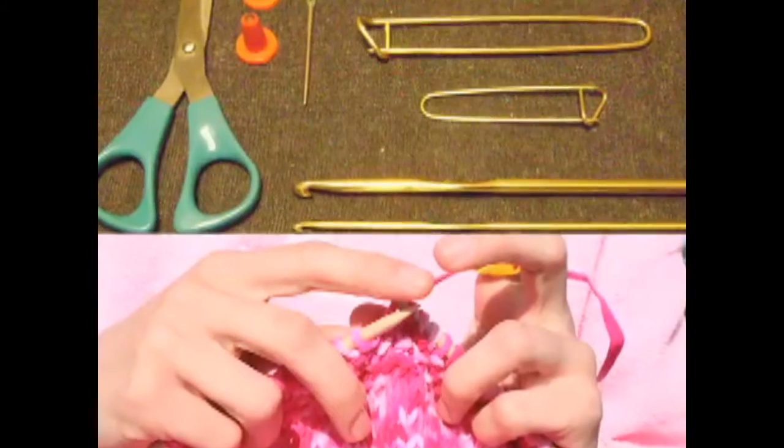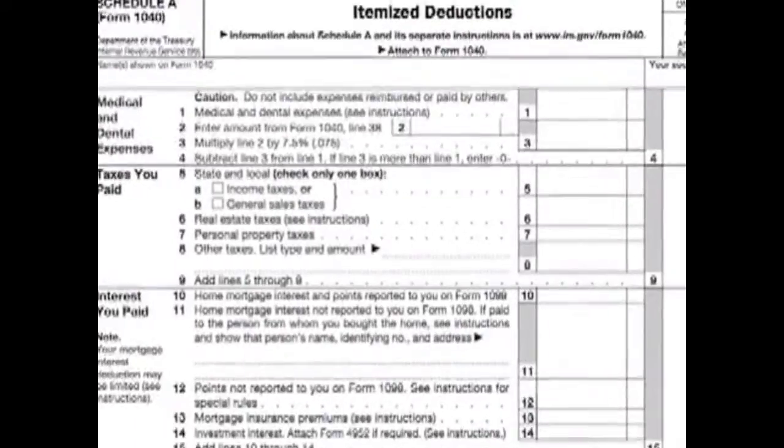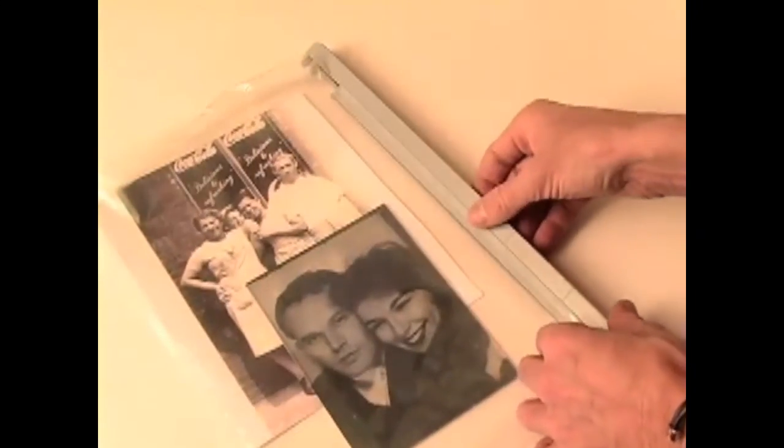Securely store DVDs, hobbies and crafts, sewing and knitting accessories, computer flash drives, hard drives, taxes, bank statements, instruction manuals, passports, important medical documents, cards, comic books, stamps, action figures, small toys, and even priceless family photos, and much more. And your important files are always safe, secure, and easy to see for quick viewing.